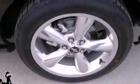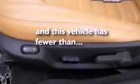The Securilock anti-theft system, 12-volt power outlets, front fog lights, traction control, air conditioning — and this vehicle has less than 21,000 miles.